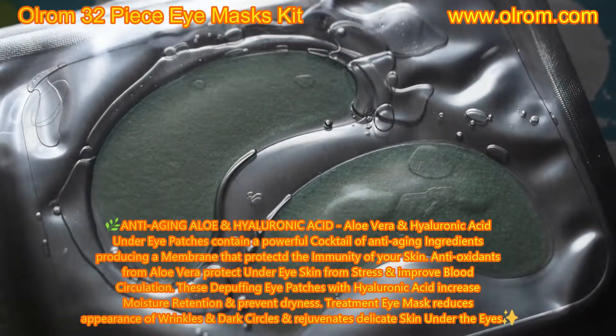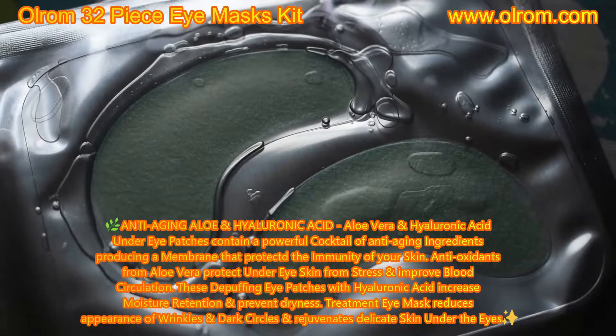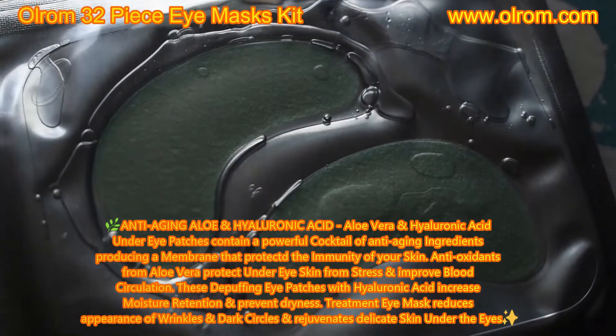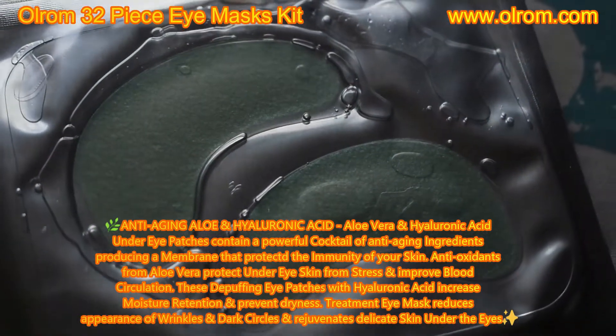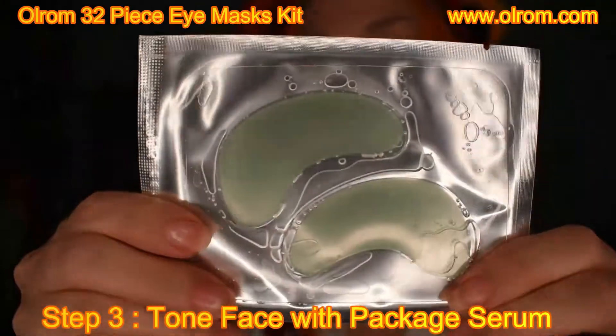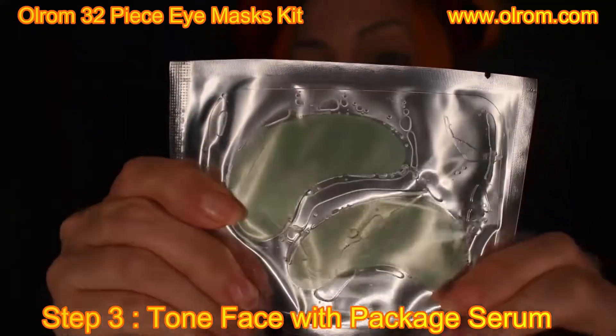The aloe vera and hyaluronic acid under-eye patches contain a powerful cocktail of anti-aging ingredients, producing a membrane that protects the immunity of your skin. Antioxidants from aloe vera protect under-eye skin from stress and improve blood circulation. These de-puffing eye patches with hyaluronic acid increase moisture retention and prevent dryness. The treatment eye mask reduces the appearance of wrinkles and dark circles and rejuvenates delicate skin under the eyes.